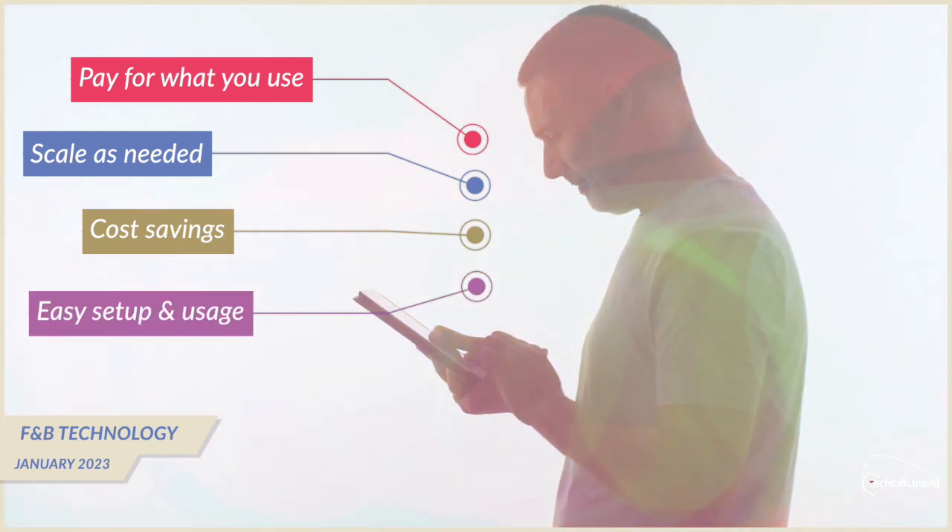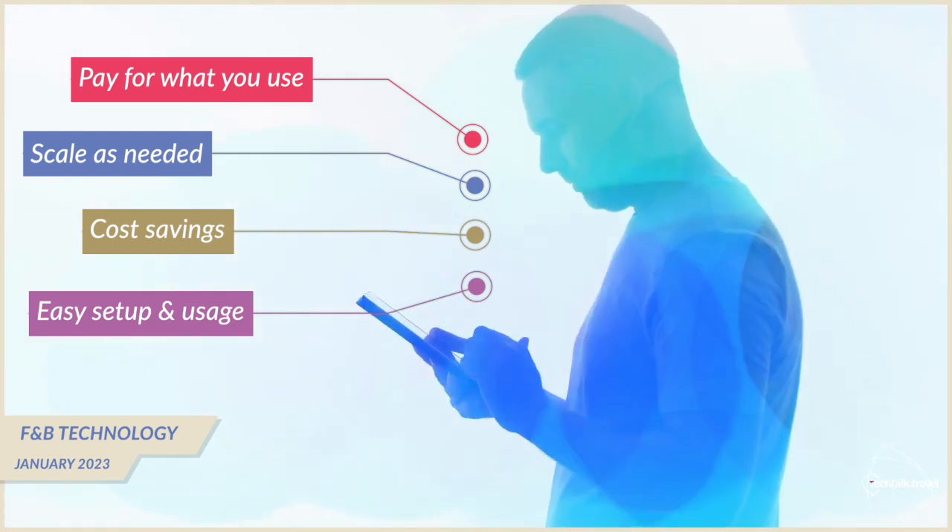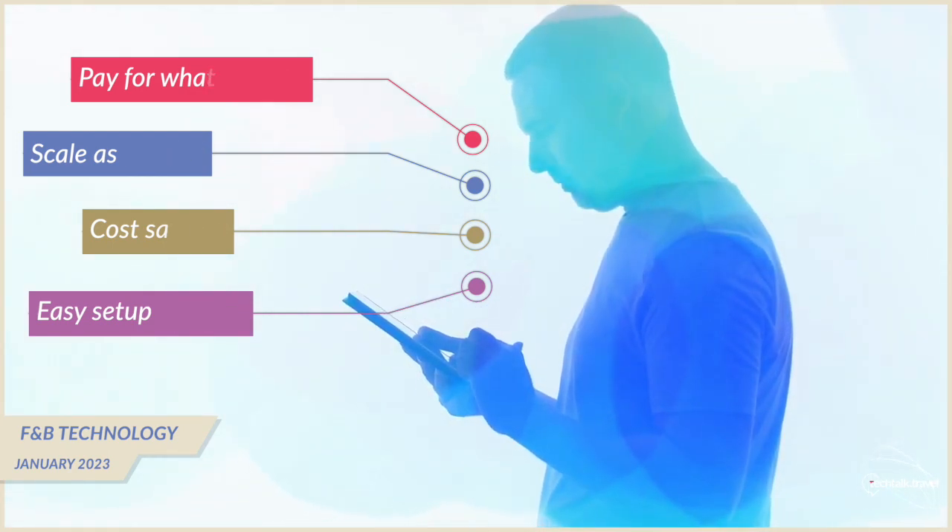In addition to cost savings, cloud solutions are also easier to set up and use. They are accessed through a web browser, so there's no need to worry about installing software or dealing with any compatibility issues. This can save time and resources, which allows hotels to better focus on running their operation and business.